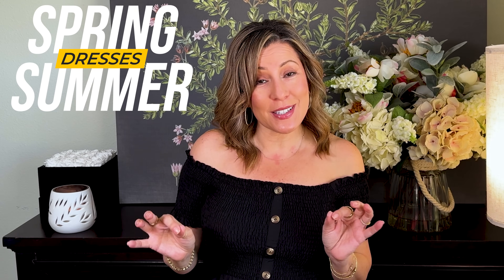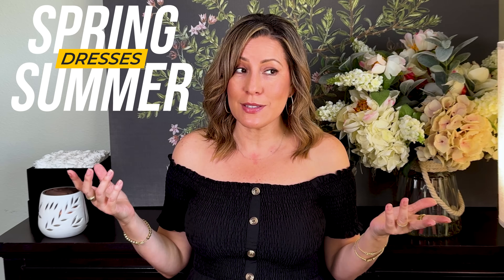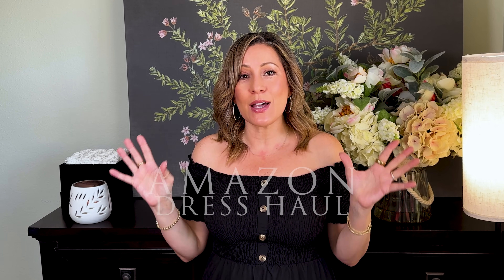Are you in need of some new dresses for this spring and summer? Aren't we all in need of a new dress every spring and summer? It's certainly something I like to add all the time. I'm kind of always on the lookout for dresses. So recently I did hop into the Amazon website, picked up several, and wanted to share what I found with you today. So if you're interested, just keep watching.